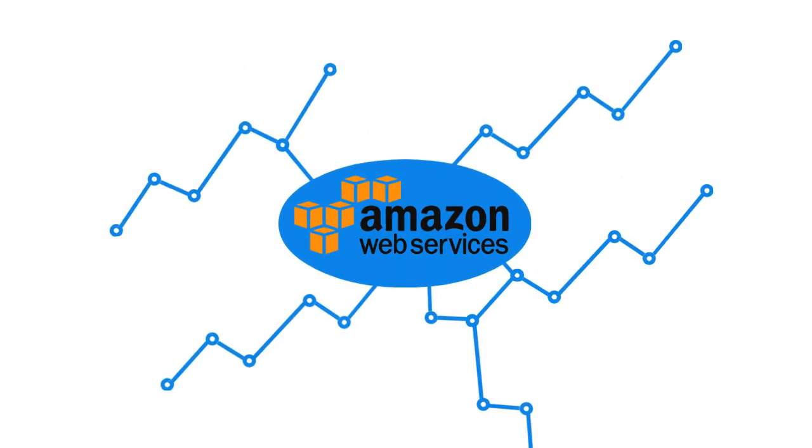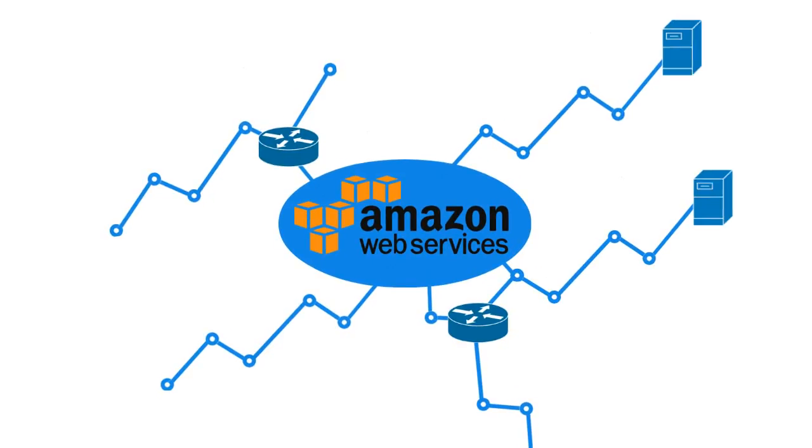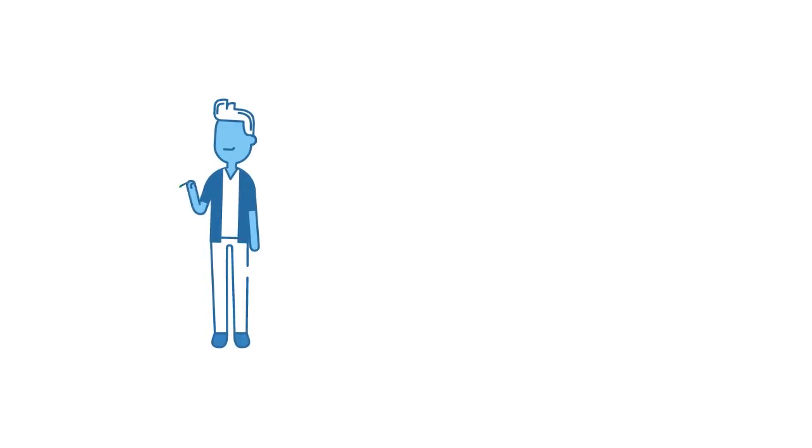Amazon owns and maintains the network-connected hardware required for those services, while customers provision and use what they need via a web application. Easy, right?